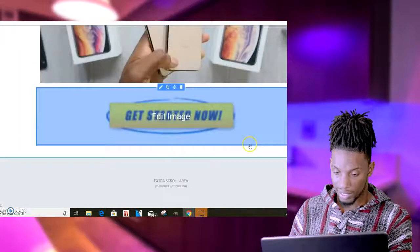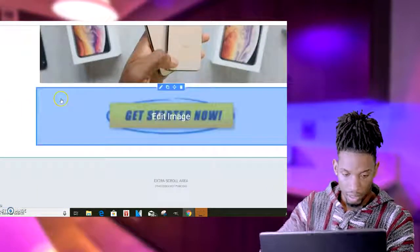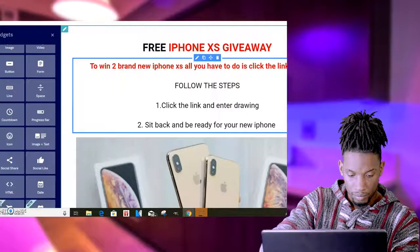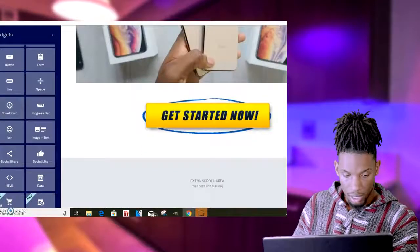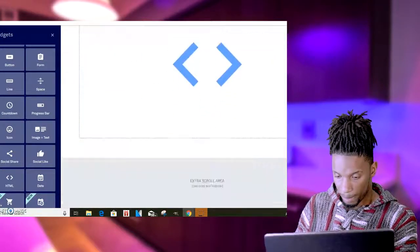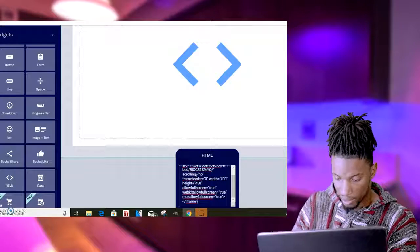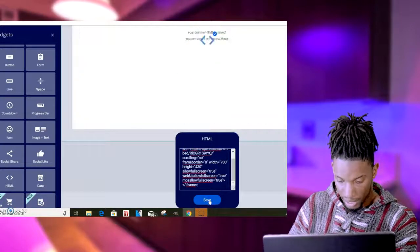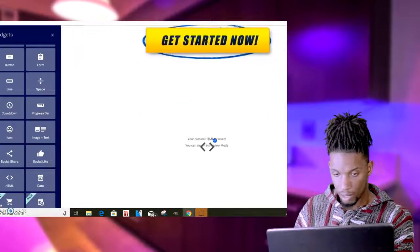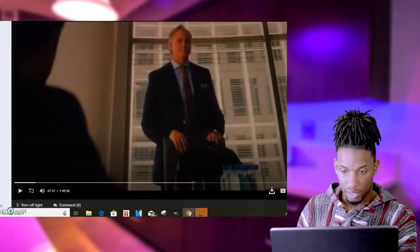I'll come over here to my widgets, scroll down to HTML, and grab the HTML widget — because that's what you need for your video. I'll paste it there, click on it, a box will show up at the bottom, and then I'll paste what I just copied right there. Then I'll click save, and this will load that video up on the page. After that, go to CPA Grip.